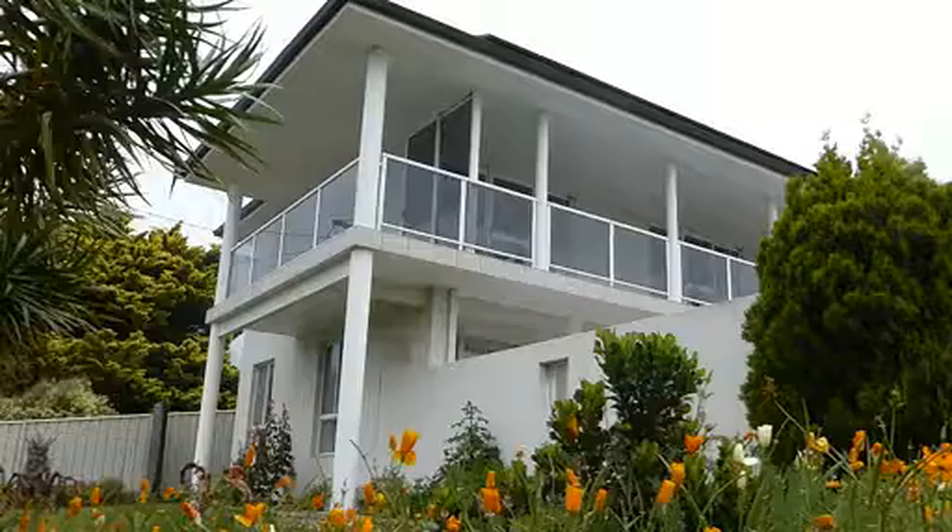Thank you for joining me today and I hope you enjoyed your private tour of 50 Churchill Road. Please call me if you have any questions or you would like to arrange a private inspection. Ronnie Tucker on 0468 468 070. See you next time.